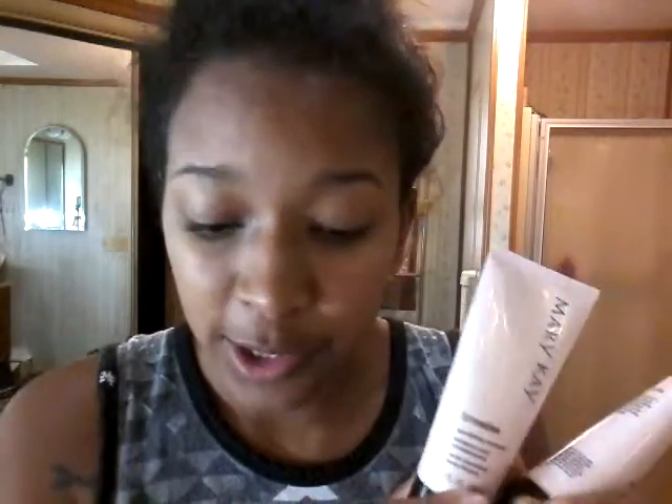Today I'm going to show you the TimeWise Miracle Set. It comes with a three-in-one cleanser, age-fighting moisturizer, night cream, and day cream. This is amazing stuff. The cleanser does three things — that's why it's the three-in-one: it cleanses, exfoliates, and moisturizes.